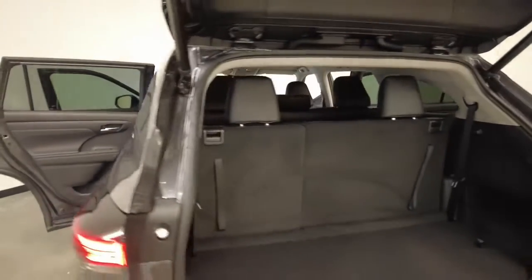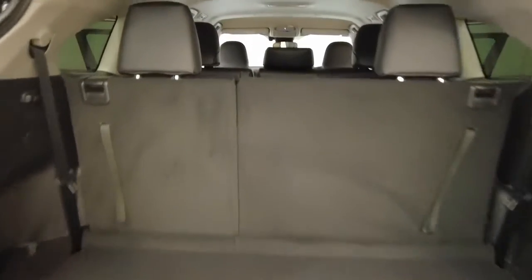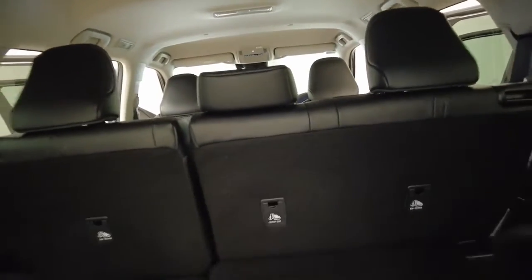It requires a service every 12 months or 15,000 kilometres, whichever comes first. The Kluger has a 2,000 kilogram braked and 700 kilogram unbraked towing capacity.